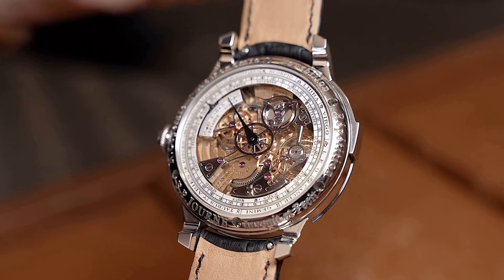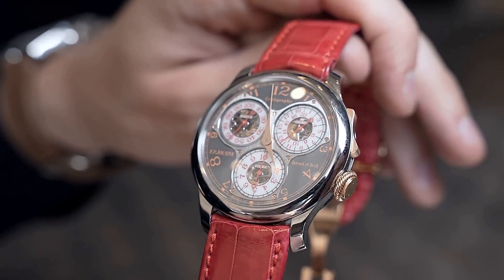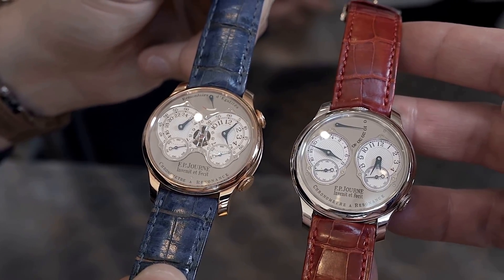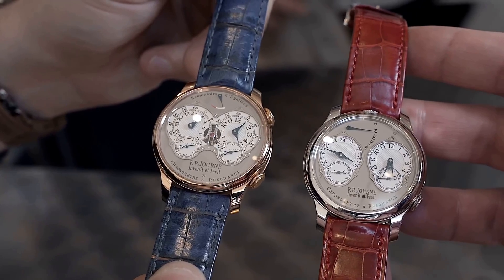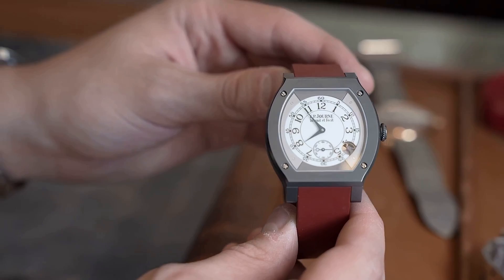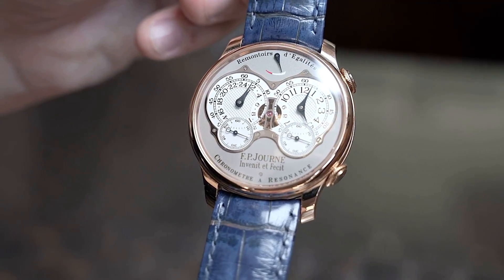Established by the skilled horologist François-Paul Jern, F.P. Jern is a highly regarded Swiss luxury watch brand recognized for its exceptional timepieces crafted with a combination of traditional watchmaking techniques and innovative materials. Here's my list of top 10 F.P. Jern timepieces.